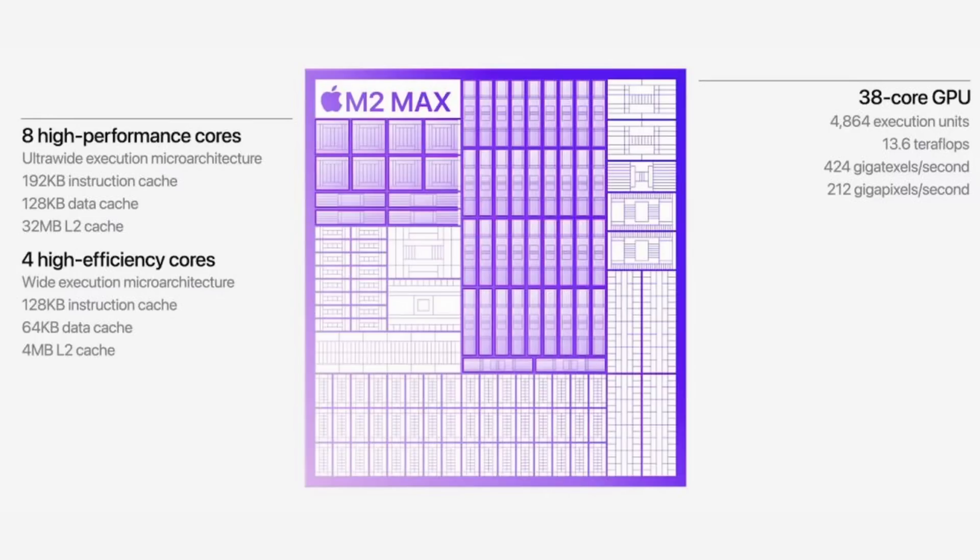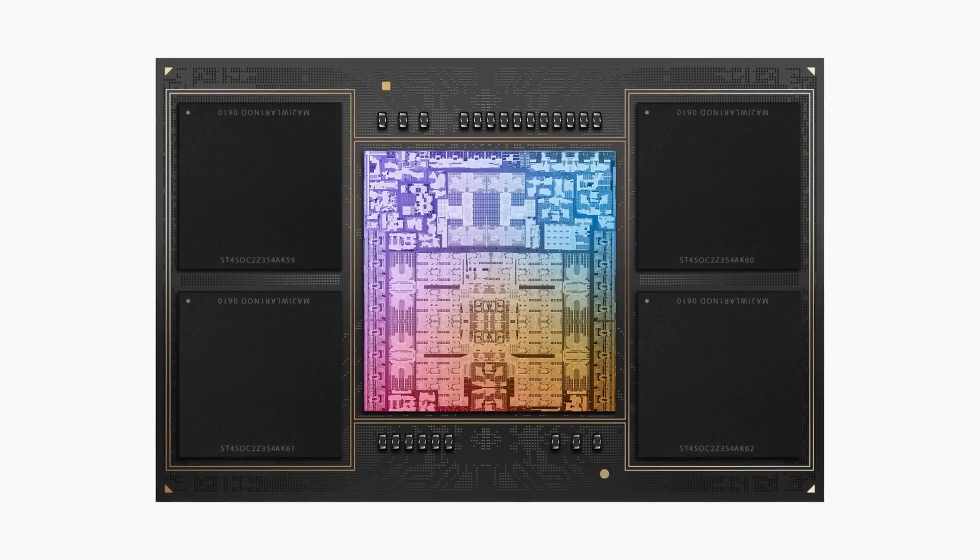The M2 Max also gets two additional CPU cores for a total of 12. There are eight performance cores, just like with the M1 Max, and four efficiency cores — so the new chip gains two more efficiency cores. In theory, this should enable more low-power background tasks to run and make the chip more power efficient.